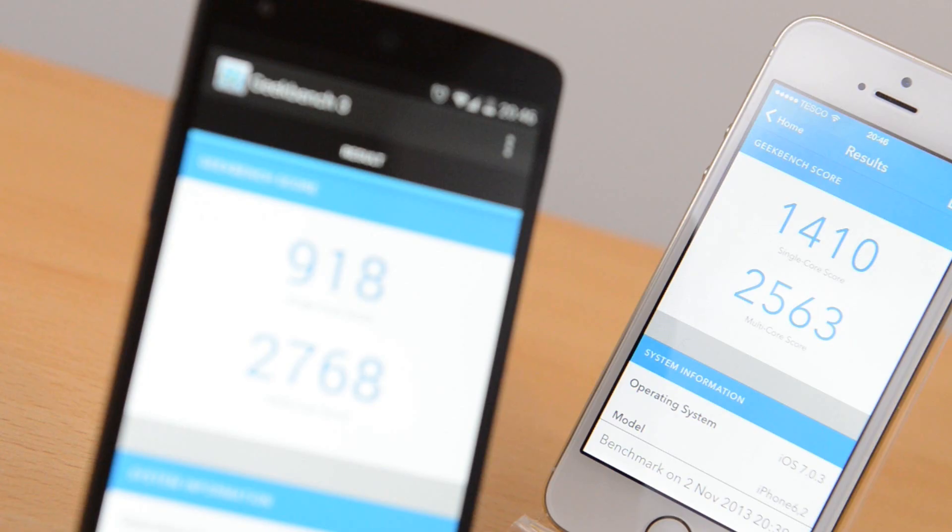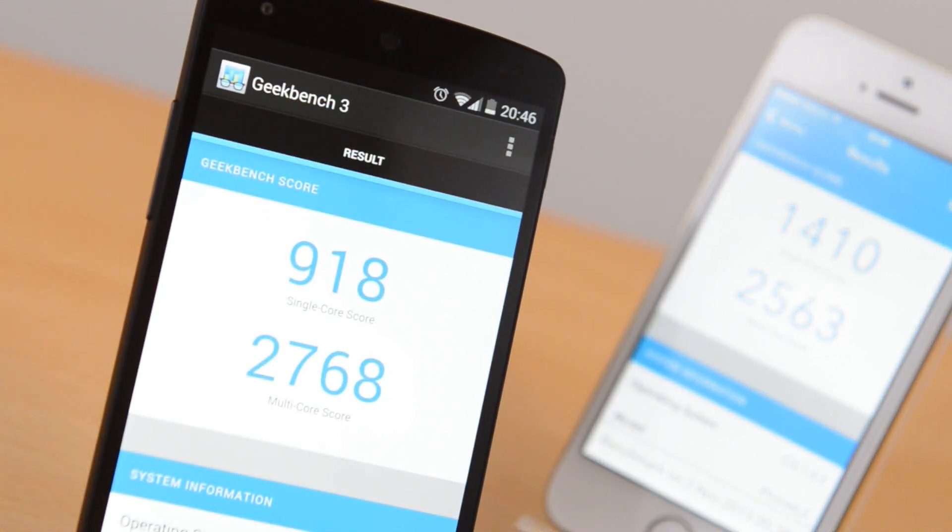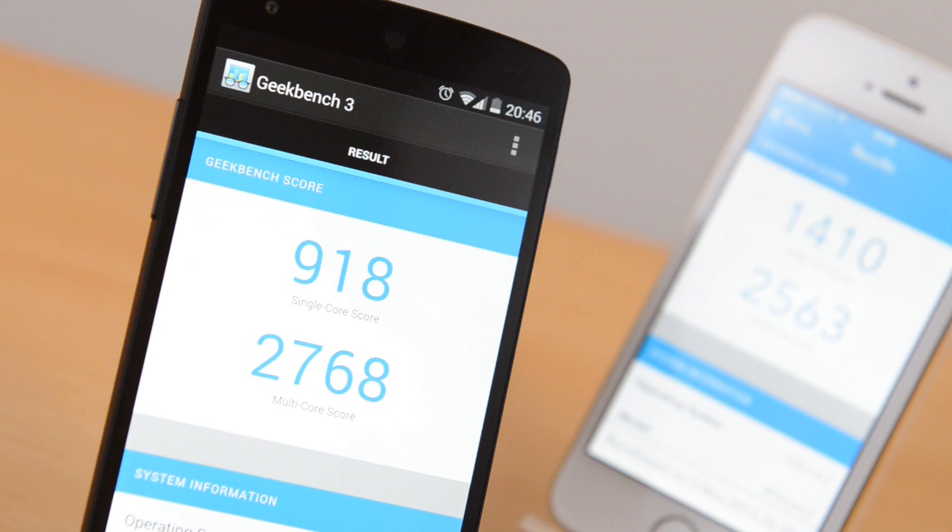Although the iPhone 5S has a higher single core score — because it only has a dual core processor compared to the quad core processor of the Google Nexus 5 — the overall multi core score of the Google Nexus 5 did come out higher. Not massively, but it definitely is higher compared to the iPhone 5S.